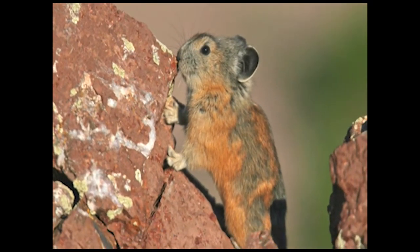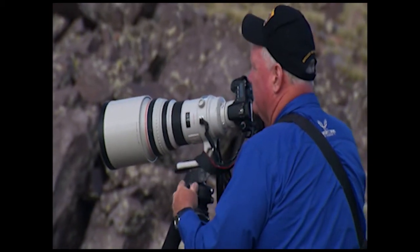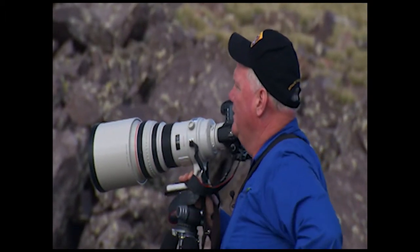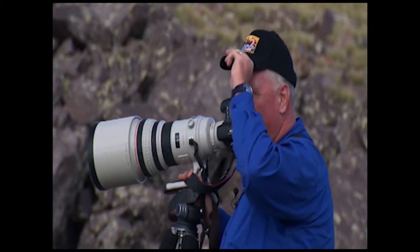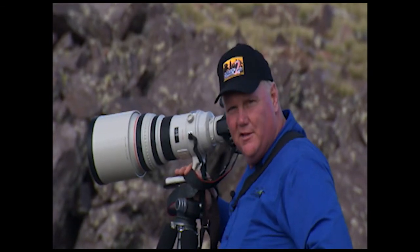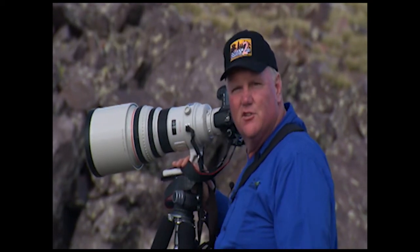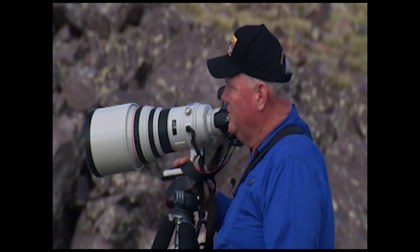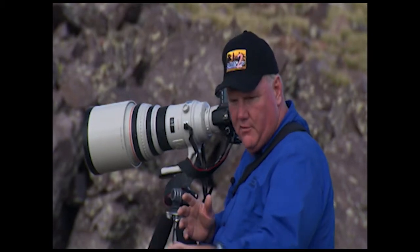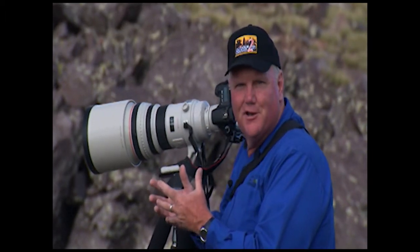Their lifestyle is even more amazing than the creatures themselves. They choose to live — we're at 11,500 feet — and there's probably a colony in these rocks around us of several hundred pika. And because they're rabbits, they don't hibernate. These guys spend the entire summer running around the rocks and just outside of the rocks gathering up these grasses that you see. They bring them back into the rocks and pile them up and dry them out in the sun.